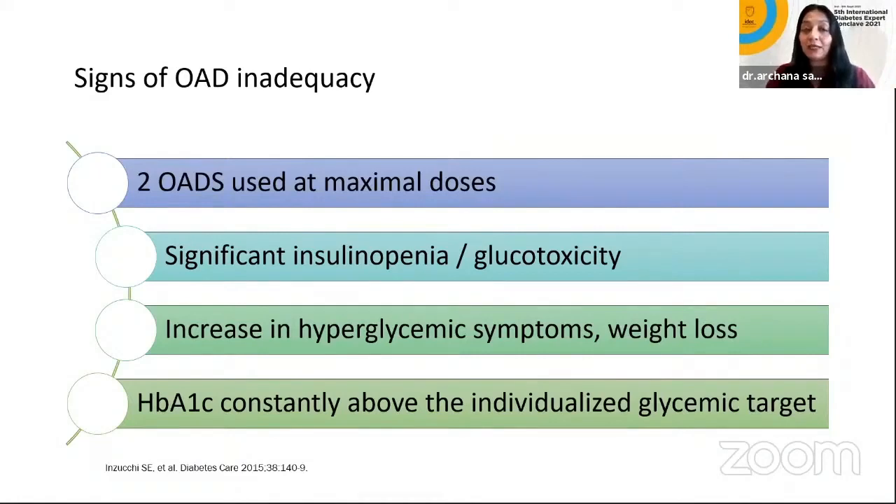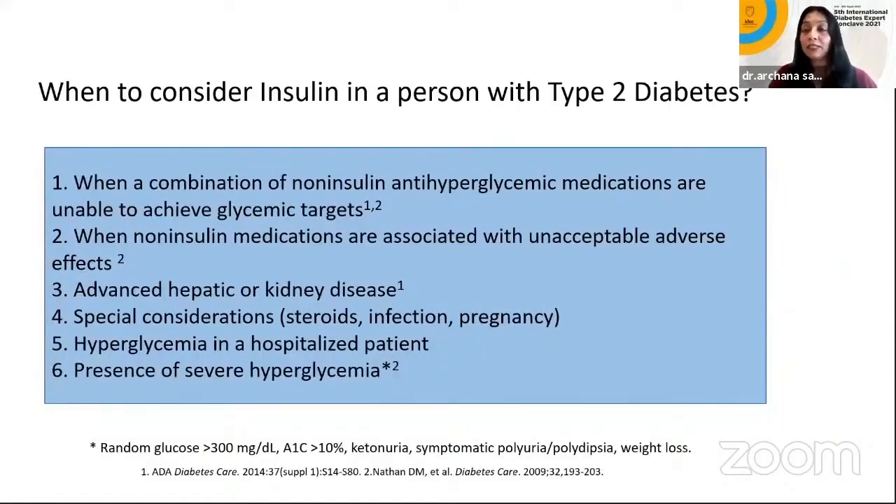How do we say the OADs are inadequate? There are various guidelines and ultimately it's your clinical judgment. When two OADs are used at maximal doses — sometimes three or more — that can be your guideline. Significant insulinopenia, glucotoxicity, increase in hyperglycemic symptoms, weight loss, and HbA1c constantly above the individualized glycemic target — whatever target you've set and are not able to achieve — could be a reason to insulinize your patient.